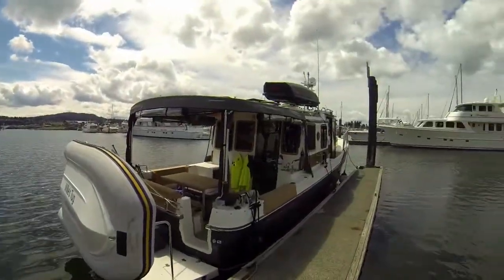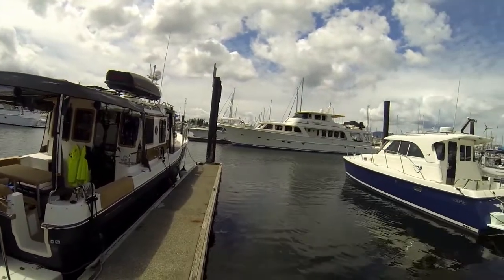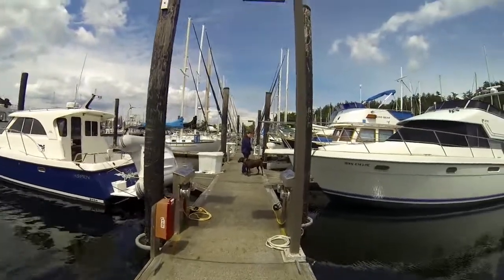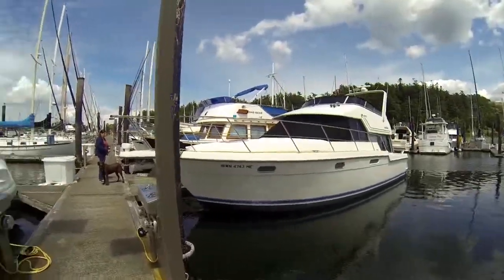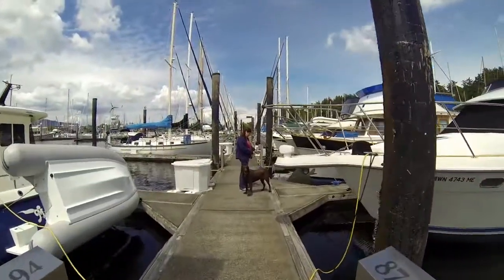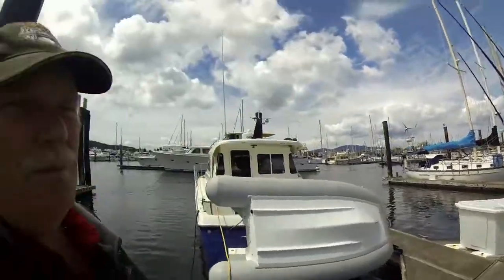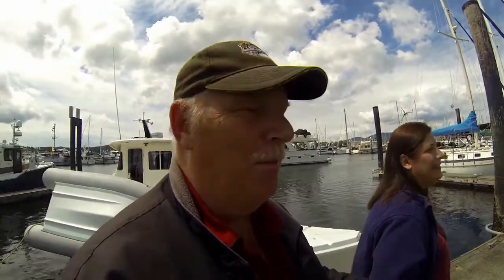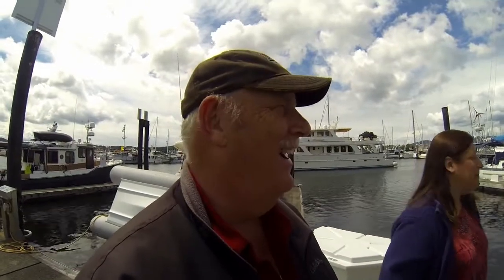We took a little walk on the dock to see some boats — some really pretty stuff. There's a nice-looking boat over there, that's a big one. We decided we need to just retire and cruise on a boat for the rest of our lives. One little problem: time and money.